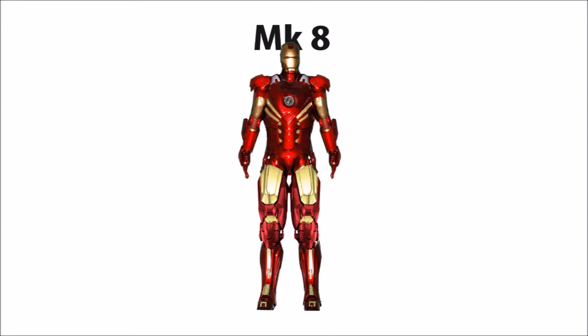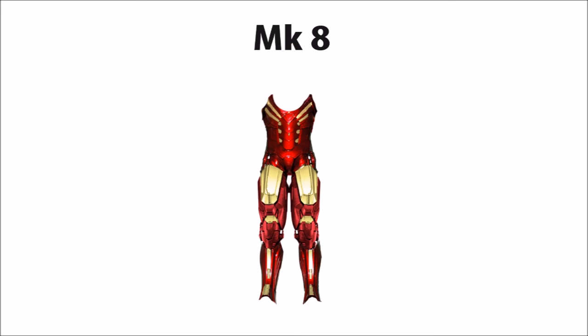Next in line is the Mark VIII. The Mark VIII's unique features may be something you hadn't realized were truly unique to it first, but as you can see, the torso and the legs are seen for the first time on the Mark VIII.